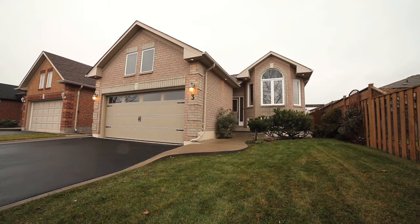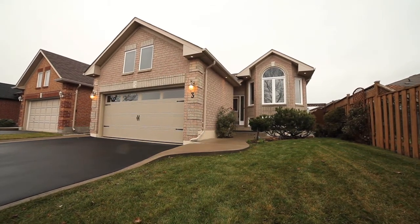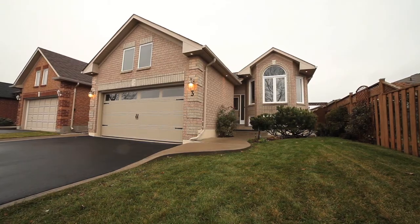Welcome to 3 Dunhill Road, Brampton. This renovated bungalow has a resort-style yard that will impress most entertainers.